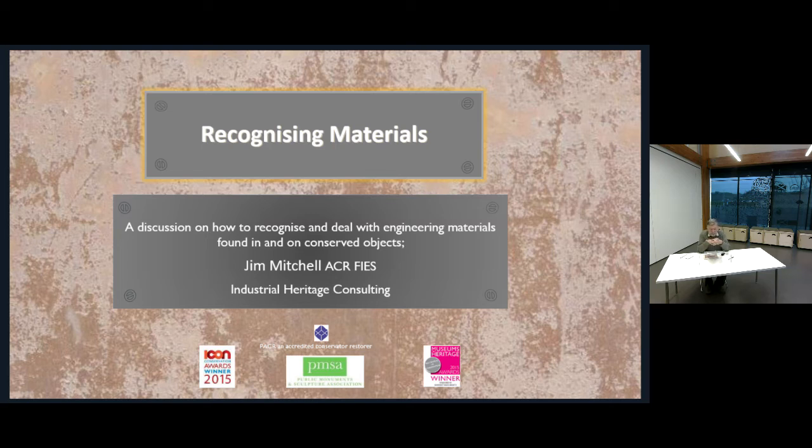Hey, my name is Jim Mitchell from Industrial Heritage Consulting and a member of the STIC group. I'm glad you could join us today for this short talk on recognising materials. We're at the Engine Shed today in Stirling, and if you haven't been, this is a great facility run by Historic Environment Scotland.